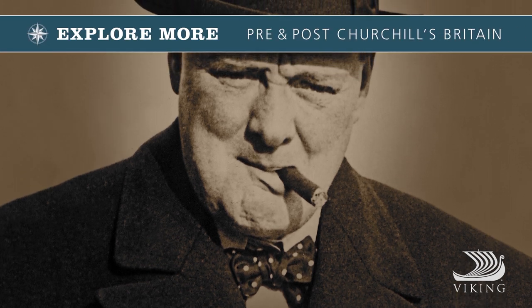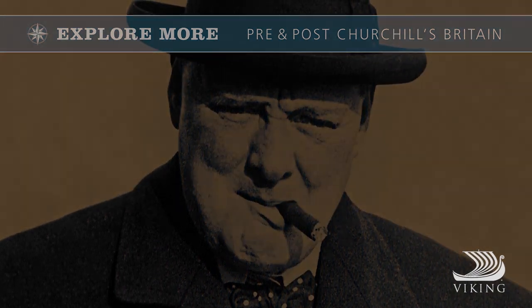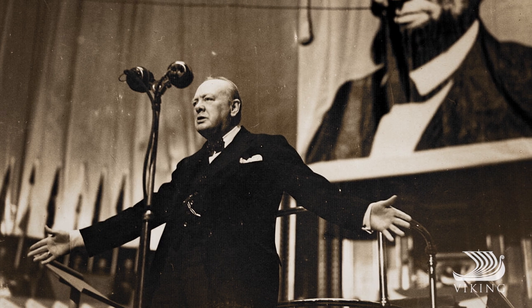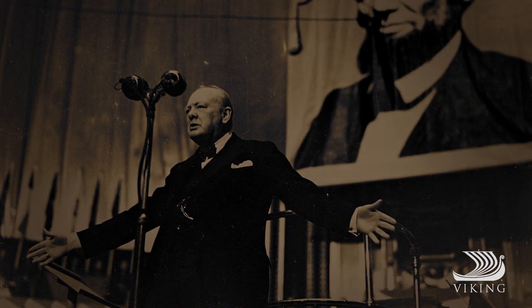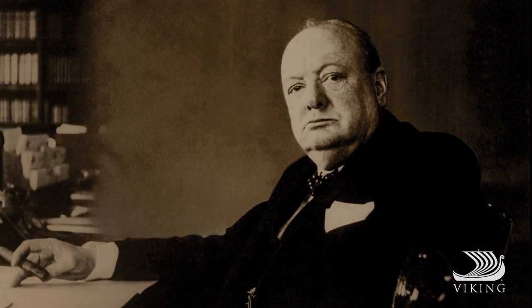Sir Winston Churchill. The name towers over Britain's history like a fortress. Follow in the footsteps of this revered and somewhat controversial statesman, and learn about the life that shaped him.